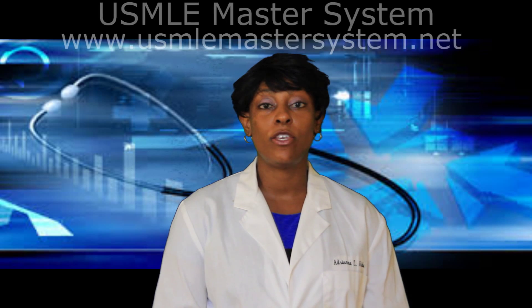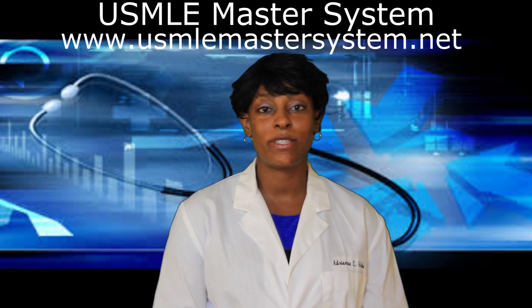Hello, my name is Dr. Adrienne Hicks and I am the founder and professor at the USMLE Master System.